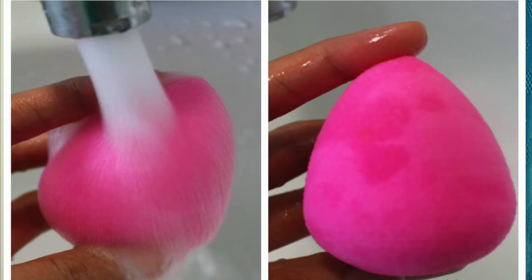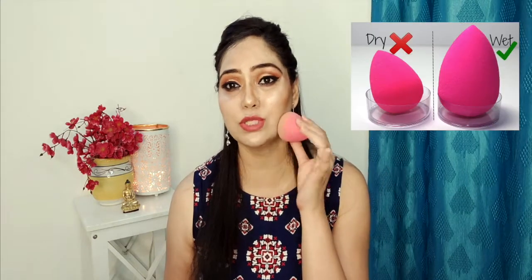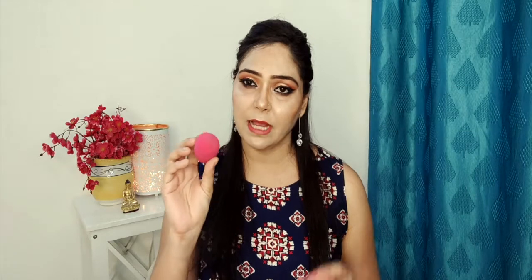The third makeup mistake is with the beauty blender. When you apply foundation with a beauty blender, you need to wet it and squeeze it until it's in a damp condition. A dry beauty blender will absorb your product rather than applying it, wasting foundation. A damp beauty blender becomes bouncy and applies product evenly to the skin.